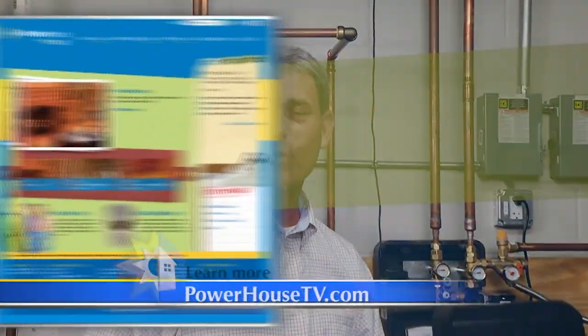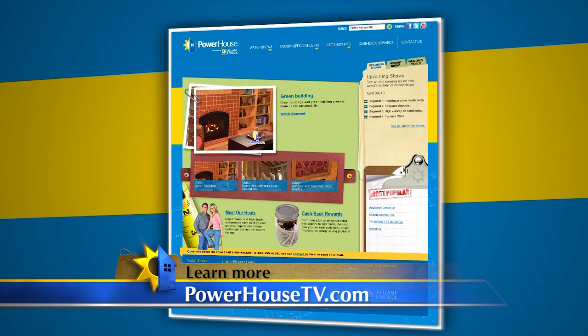This has been fascinating to see here at the Kirkwood Plumbing Lab — what the students are doing, thinking about saving energy and using energy from nature to heat our homes. Thanks for sharing that with us. If you'd like more information about solar thermal water heaters, go to our website at PowerhouseTV.com.